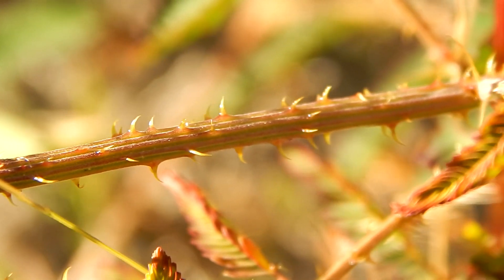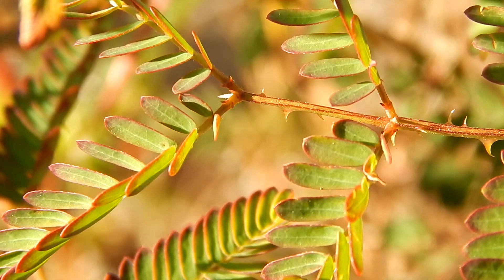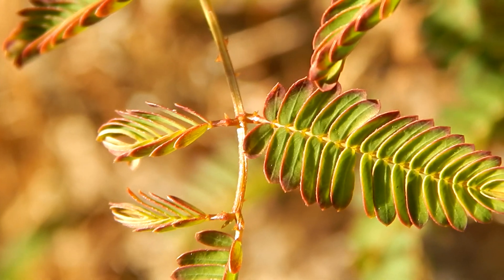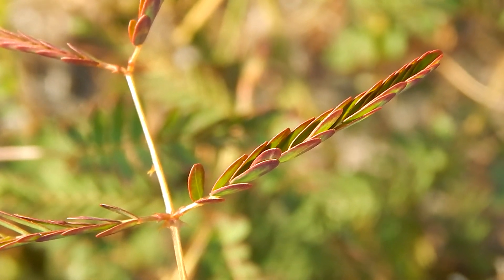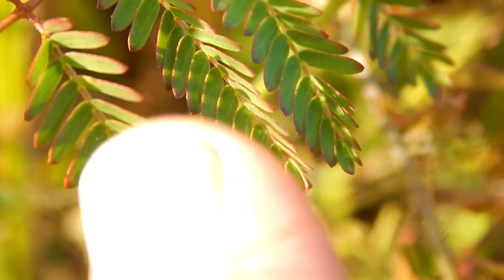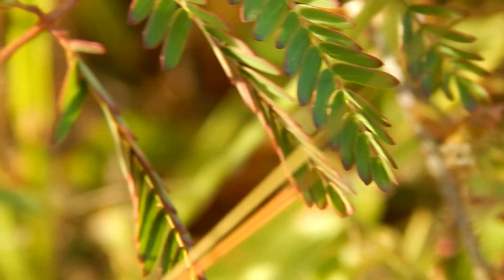Now, with all these thorns, this plant might not look very appealing. But it's really quite nutritious, and deer and other animals will seek it out. But with the leaves folded up like this, they may think it's a waste of time. Thanks for watchin'.